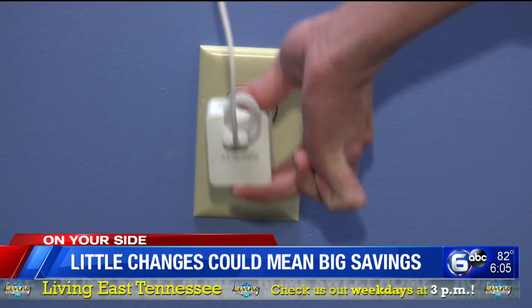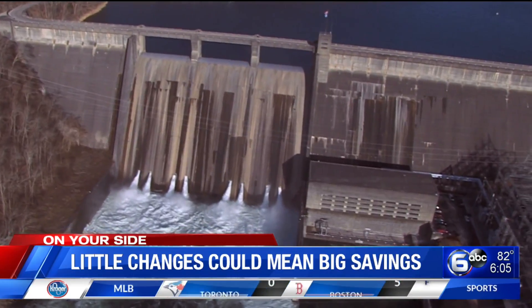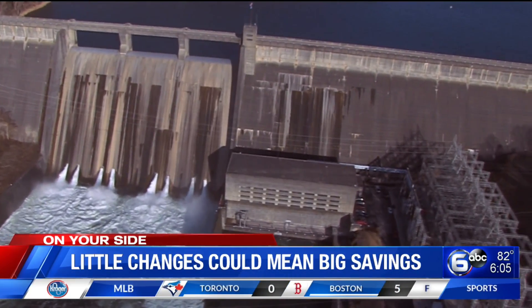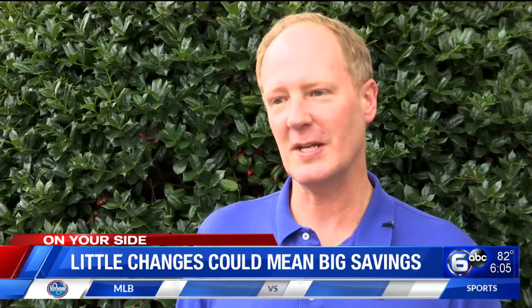Unplug unused appliances — even if they are off, they use energy while plugged in. If you follow these energy-saving tips, you might notice an even smaller power bill in August, thanks to a rainy year. That translates into lower fuel costs because TVA uses as much of that water that falls into the river as possible to generate power through hydro dams.